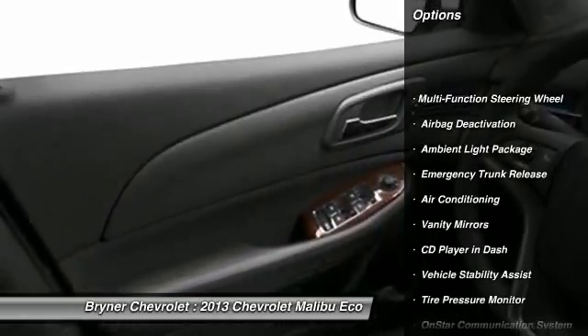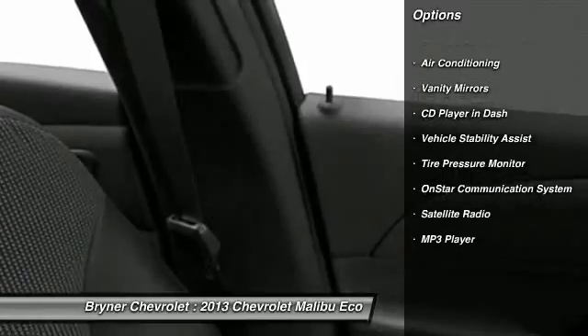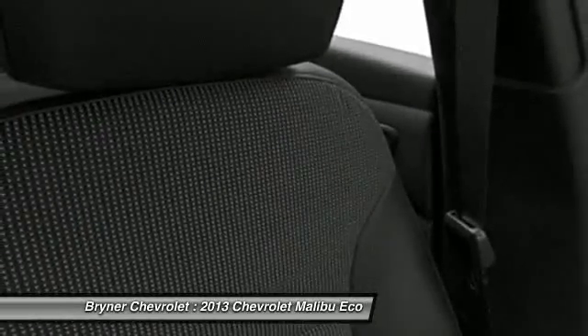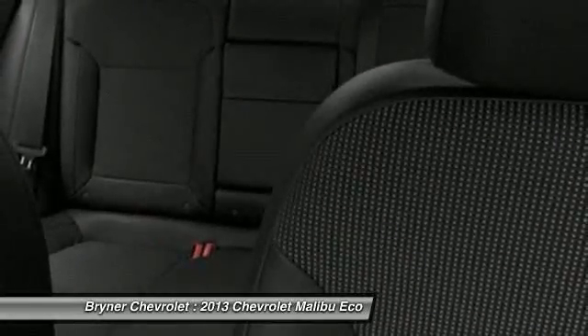OnStar, power driver's seat, dual airbags, power steering, front air conditioning, adjustable headrests, anti-theft security system, cruise control, floor mats, auto headlight on and off.